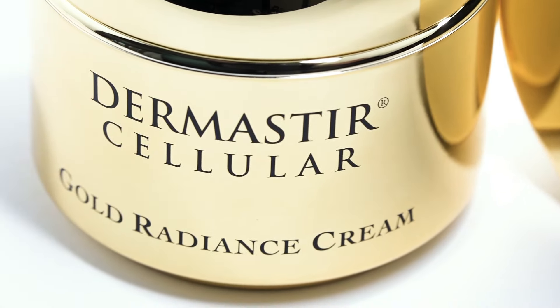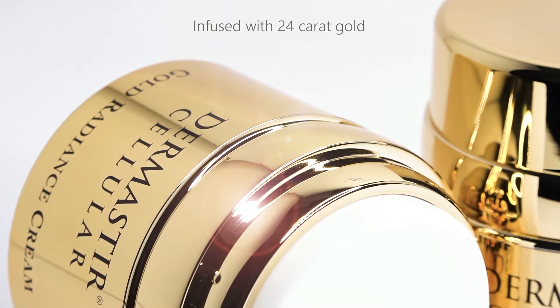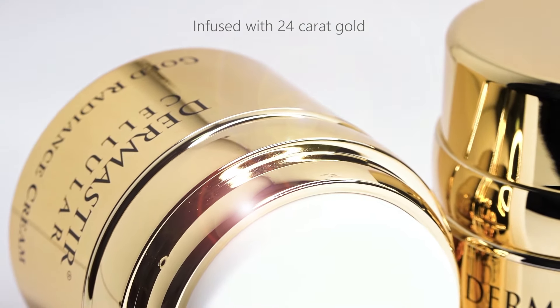The prime quality ingredients mixed with infused 24-karat gold particles give a silky, flawless radiant finish so that the skin is visibly moisturized and glowing.